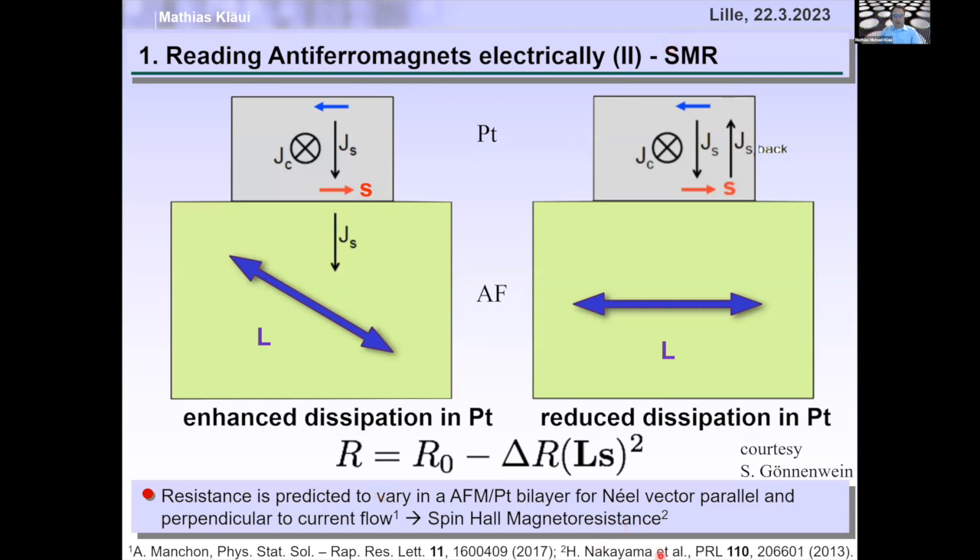SMR was first developed for ferromagnets and ferrimagnets, and later by Aurélien for antiferromagnets. It uses an antiferromagnet with a platinum wire on top. Current flowing in the platinum wire generates a spin accumulation at the interface. These spins can enter the antiferromagnet if the Néel vector has an angle with the spin orientation. If the Néel vector is perfectly parallel to the spins, the spin current is fully reflected and by the inverse spin Hall effect generates a charge current in the platinum wire, changing the measured resistance. Effectively, we measure a resistance with a contribution proportional to (L · S)².